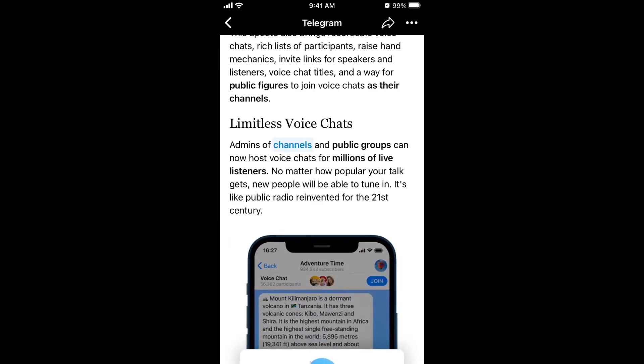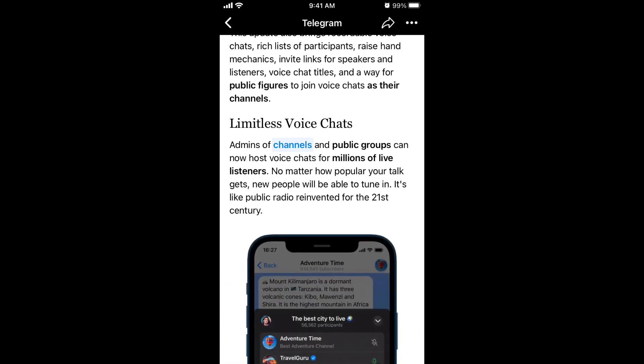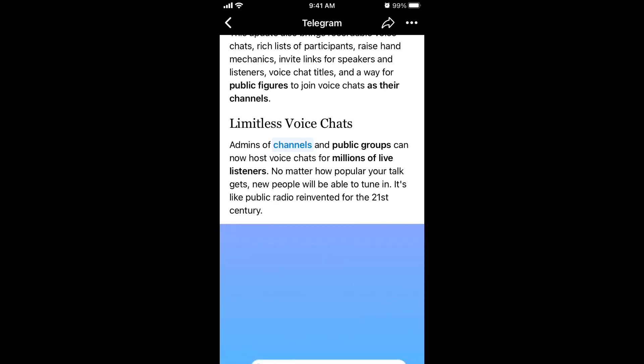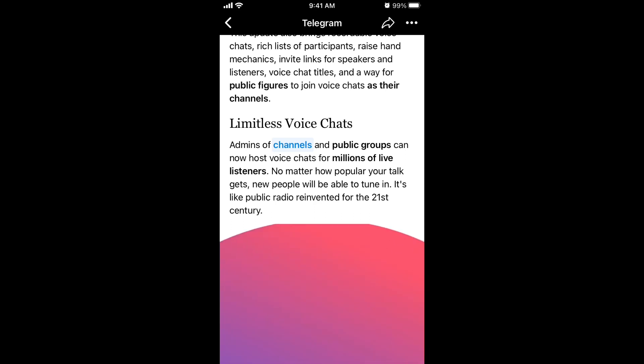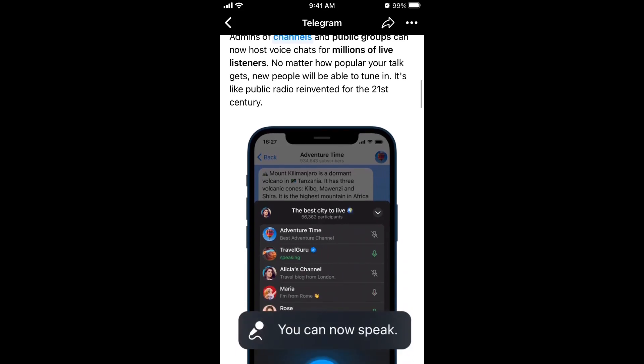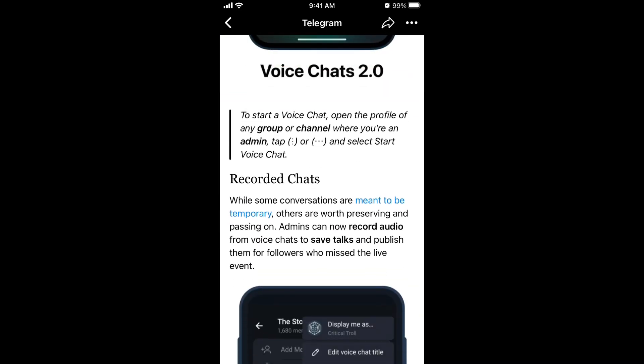One of the cool things about it is that you can have up to millions of live listeners. In Clubhouse, they had a cap of around 5,000 to 8,000 listeners — here it's just millions out of the box. So if you have a massive channel or public group with hundreds of thousands of followers or participants, you can just start a group chat with millions of listeners. It's like public radio reinvented for the 21st century.